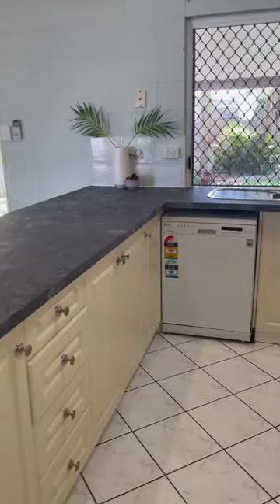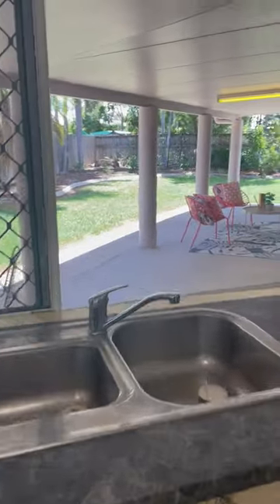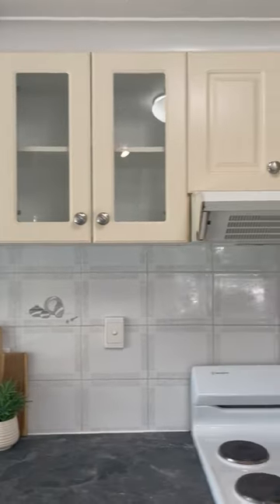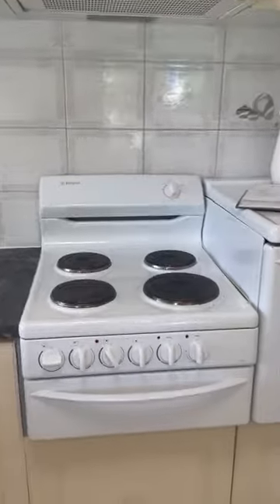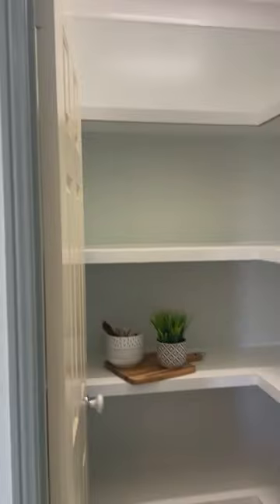New bench tops, dishwasher stays, double sink, view to the patio and the garden, overhead cupboards, extractor fan, stovetop and grill, wall oven, and a large pantry which is excellent. Moving on through to the dining area.